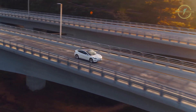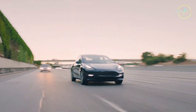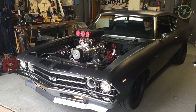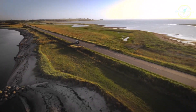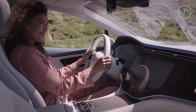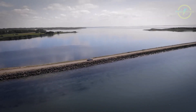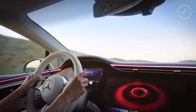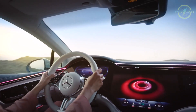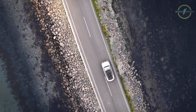One of the standout features that truly sets electric vehicles apart is their whisper-quiet operation. Unlike traditional gasoline-powered cars with their rumbling engines, electric vehicles move through the world in near silence. Imagine a serene drive with no engine noise — just the soft hum of tires on the road and the rustling of leaves as you pass by. It's a surreal and peaceful experience that reduces noise pollution and adds tranquility to your daily commute.